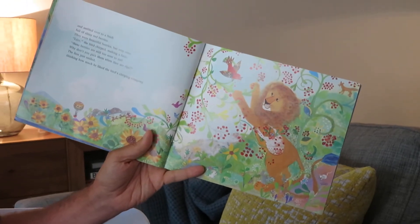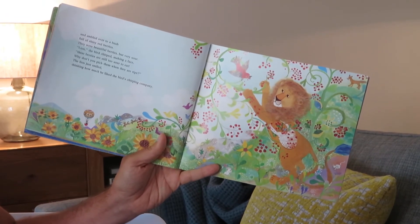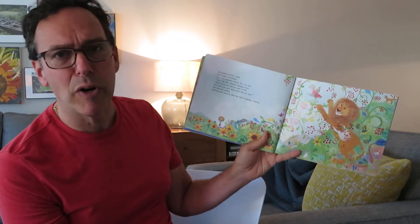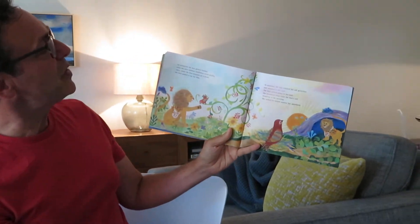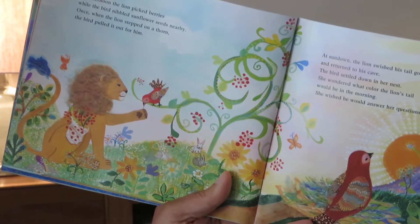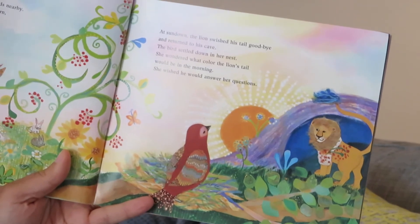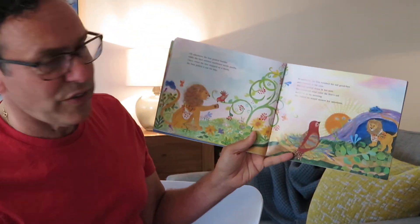And he ambled over to a bush full of shiny red berries. They were beautiful berries, but very sour. "Lion," bird chirped, making a face. "These berries are still too sour to eat. Why don't you pick them when they're ripe?" Lion just smiled, thinking how much he liked the sound of the bird's chirping company. All afternoon, the lion picked berries while the bird nibbled sunflower seeds nearby. Once, when the lion stepped on a thorn, the bird pulled it out for him. At sundown, the lion swished his tail goodbye and returned to his cave. The bird settled down in her nest, wondering what color the lion's tail would be in the morning. She wished he would answer her questions.